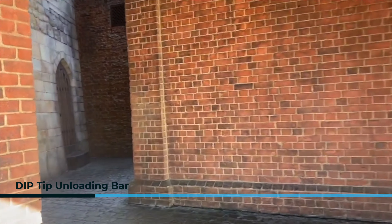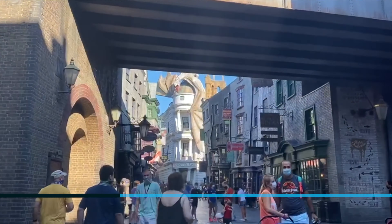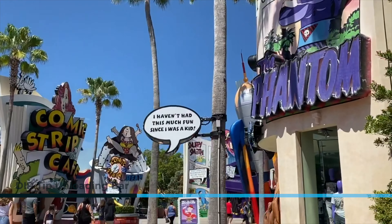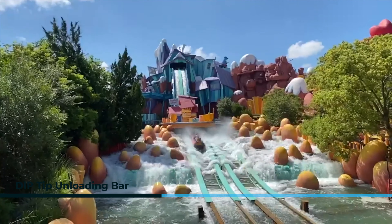Universal is not seeing close to the crowds that Disney is, so you'll have plenty of space to stroll and enjoy those classic photographs. Nothing says summer in Orlando like taking the plunge on a water ride — this is another place you're allowed to take your mask off and enjoy a break from the heat.